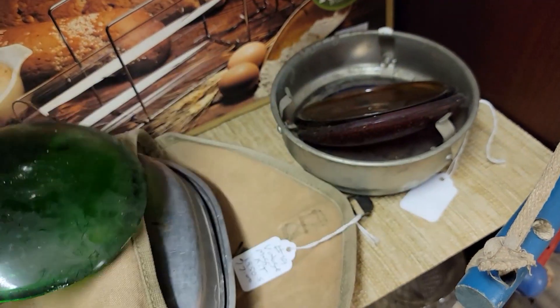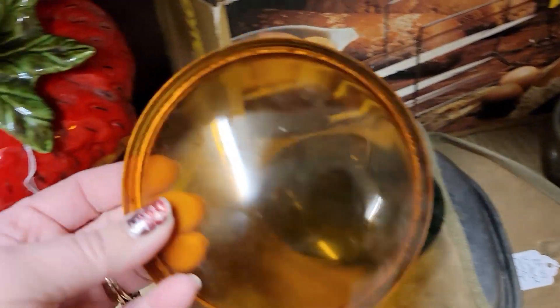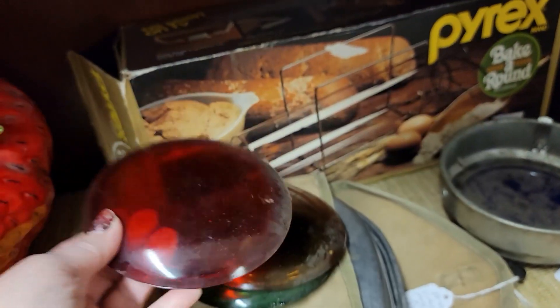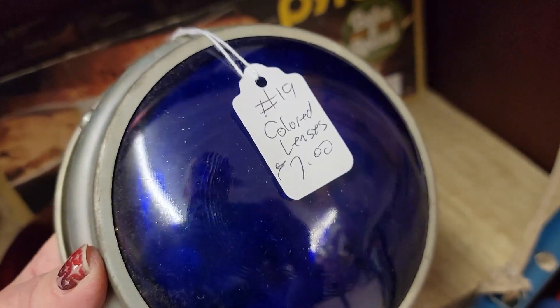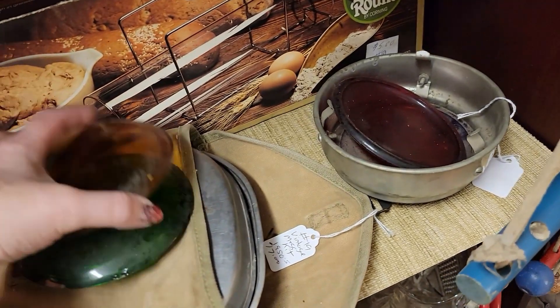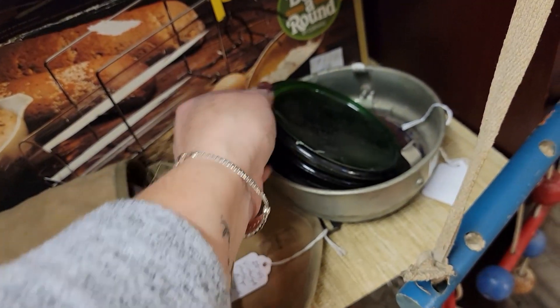Just looking around to see what else I've missed — this is a pretty good booth. I have sold these colored lenses before. I don't remember if they're for a car or a lantern. This is an obvious barn find, but it does come with the aluminum casing. It's $7 for all of the colored lenses — blue, amber, red, and green. I do know that these have sold for me before on eBay, so I'm going to pick those up as well.